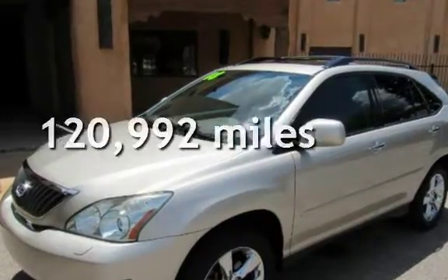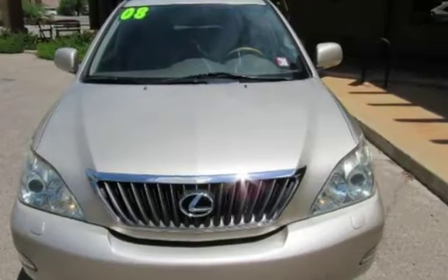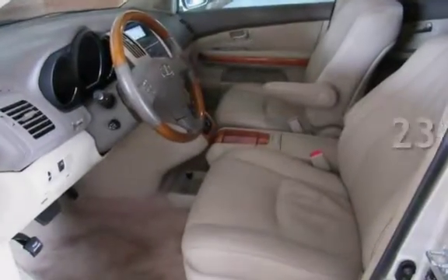This Lexus has less than 121,000 miles on the odometer. Estimated fuel economy for this vehicle is 18 miles per gallon in the city, and 23 miles per gallon on the highway.